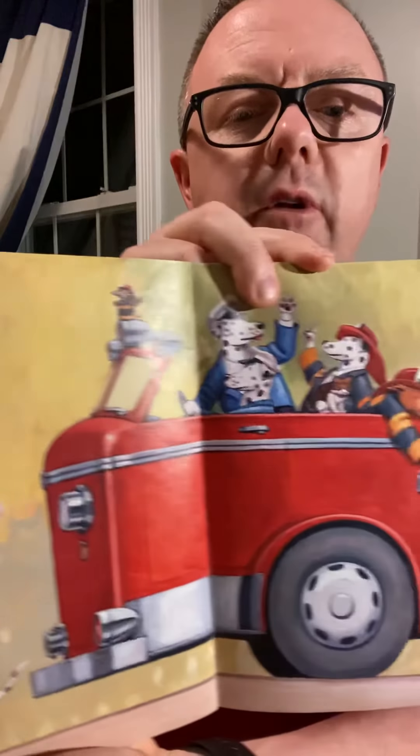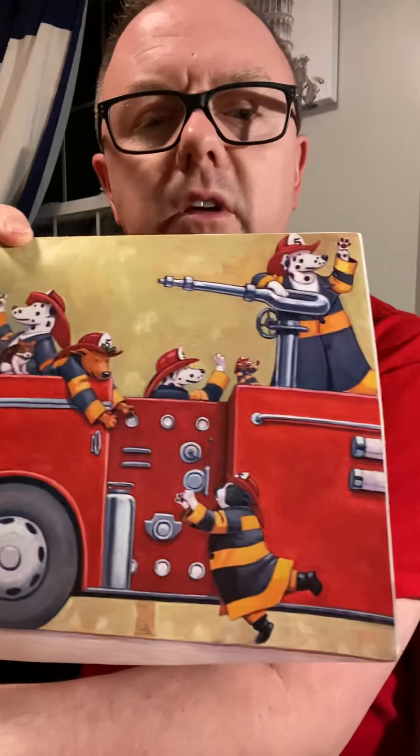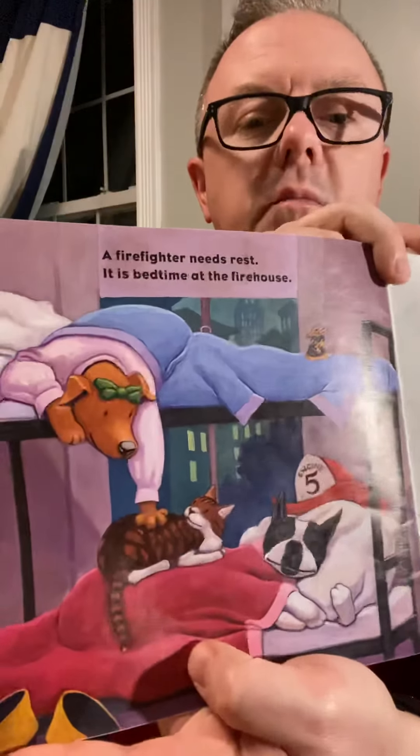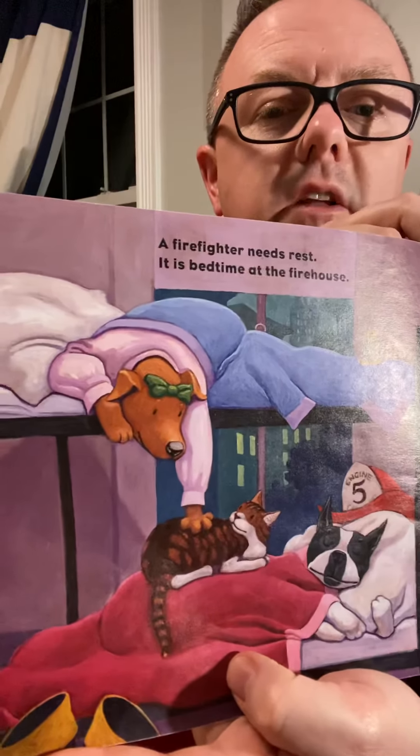Edward saves the day — there is a big parade to celebrate. You can see them out in that fire engine, nice and clean. Look at them all in there; looks like they're having a great time. A firefighter needs rest — it is bedtime at the firehouse. Must be late; everyone's going to get a little shuteye.